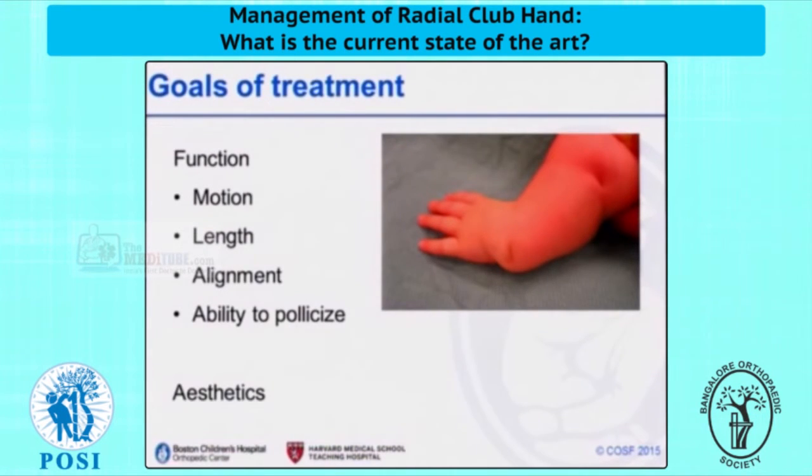The goals of treatment really are to maximize function — which means motion, preservation of length and alignment — as well as, of course, the ability to pollicize. And we have to be mindful of the aesthetic considerations, which are important to our patients and their families.